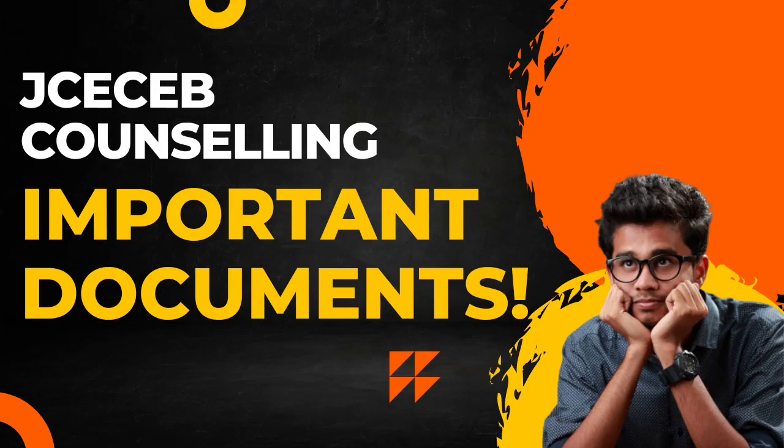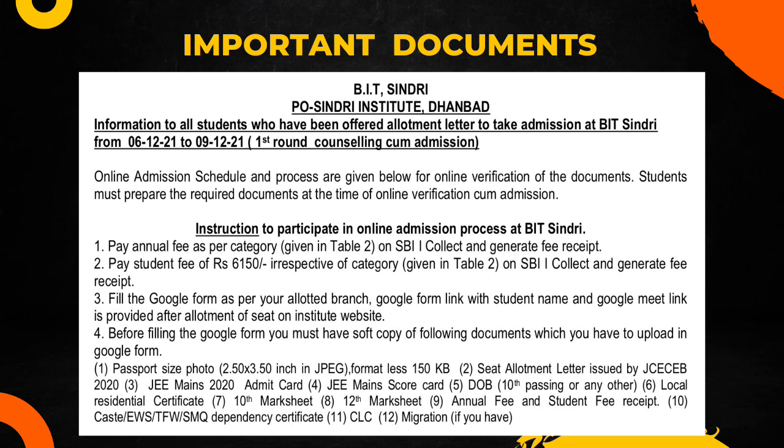Hey guys, welcome back. In this video I will tell you about all the important documents that you will need during the time of admission at the colleges of the JCCB. Here I have taken snapshots of the admission PDF by BIT Sindhri Institute. This is the PDF of the previous year. During the previous year, the admission process was online, so they declared and published this PDF where all the instructions regarding the documents required and what to do after the allotment of seats after JCCB is mentioned.